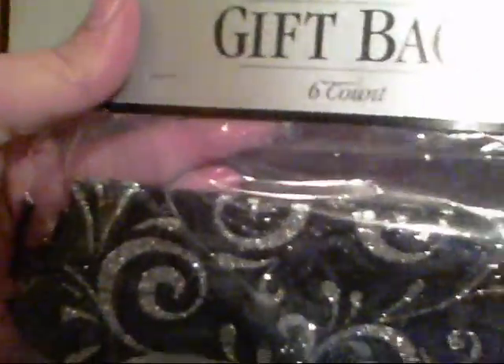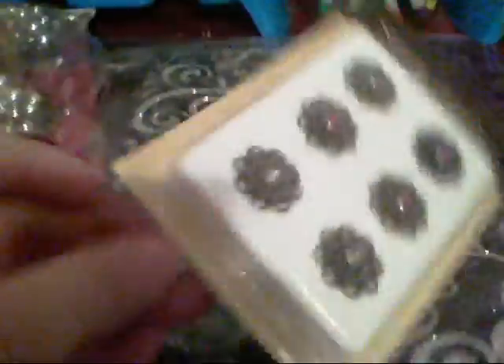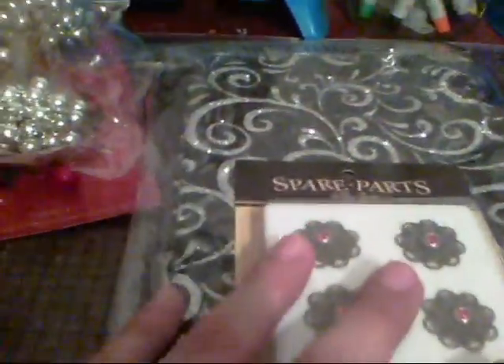They also had these gift bags — there are six of them and they were on clearance. They're just drawstring bags with a swirl design on them. I thought they were really pretty, and if I need to package something to give a friend, I can use one of those.